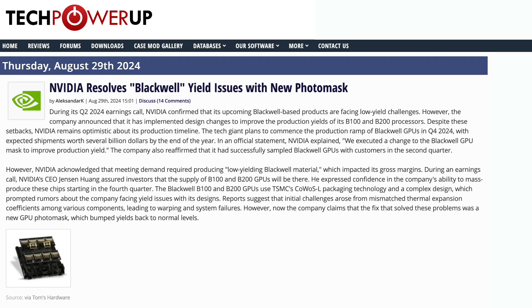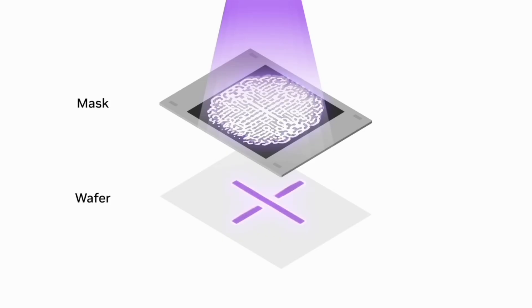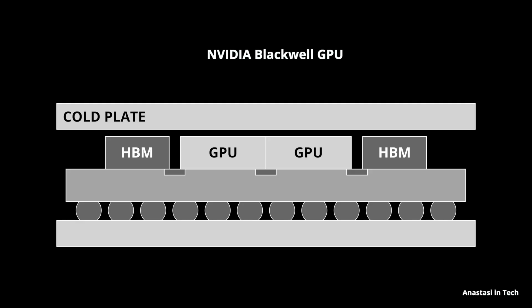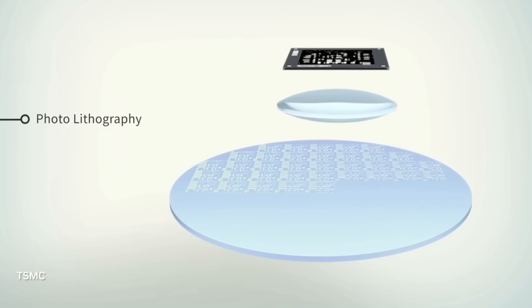TSMC has achieved high yields with CoWoS-S packaging with no apparent thermal or manufacturing issues. While I was recording this video, NVIDIA reported that they solved the Blackwell yield issue with a new lithography photomask — which defines the pattern of circuits printed on the wafer — likely addressing the N4P manufacturing process or the interface between chip and package. In my opinion, it's unlikely that thermal problems can be solved by just updating one single photomask.